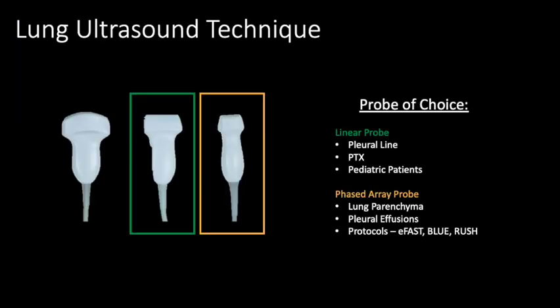Utilizing lung ultrasound means understanding how to properly perform the exam. The probe of choice is actually a couple of probes — while any can be used, most commonly the linear probe and the phased array probe are reached for. The linear probe, with its high resolution but poor penetration into deeper structures, is ideal for looking at the pleural line or the fluid-air interface, making it the best probe to look for disruptions such as a pneumothorax.